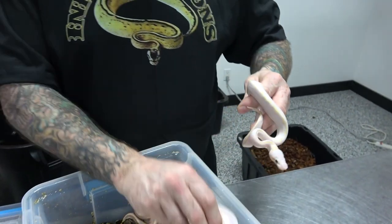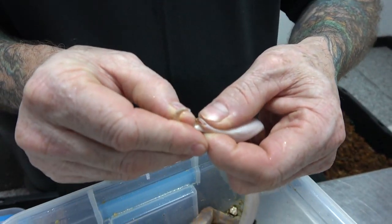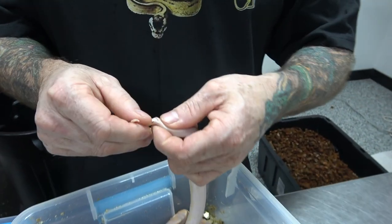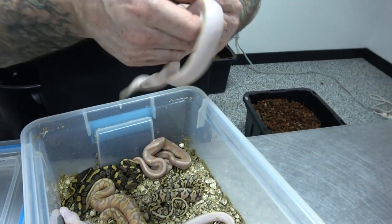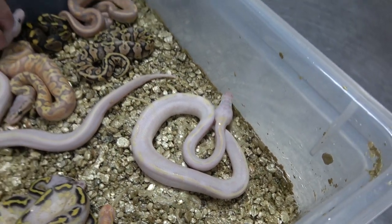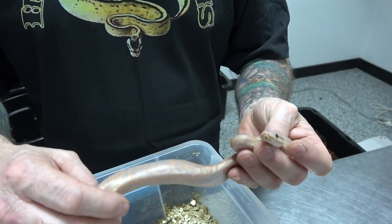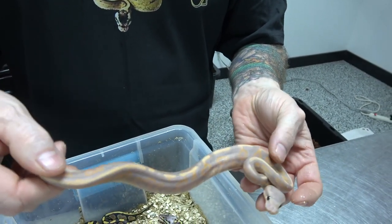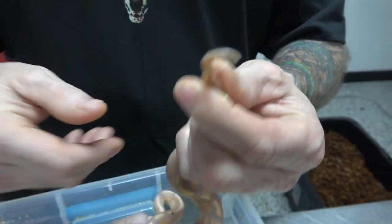And it should be a female, unless it is a banana. Oh yeah, it could be a banana — it's a female. So that's that. And then we got this banana black pastel, asphalt slash yellow belly. And that is a male.